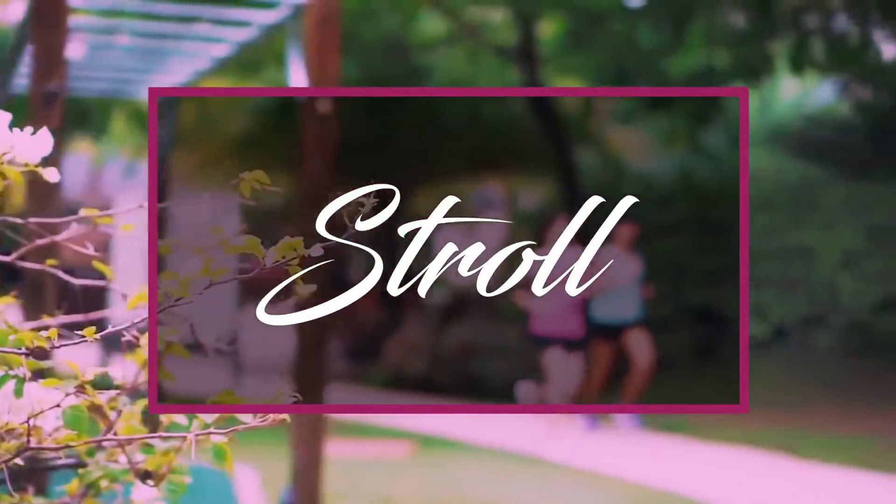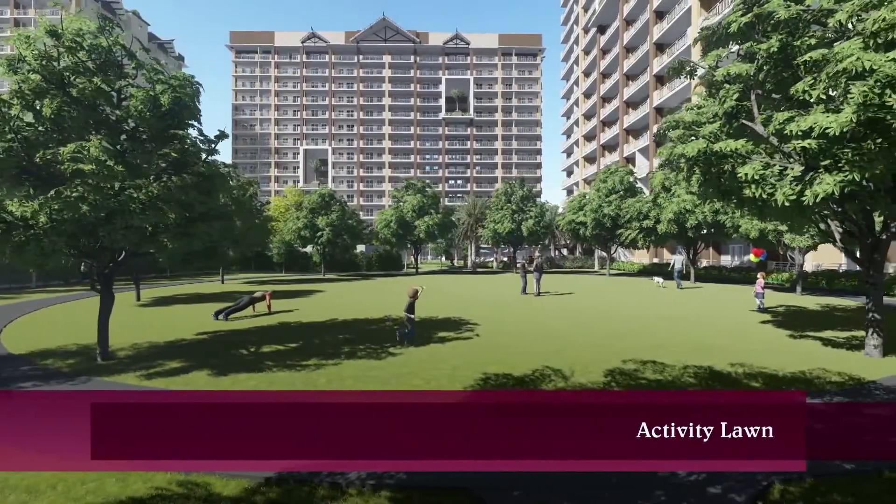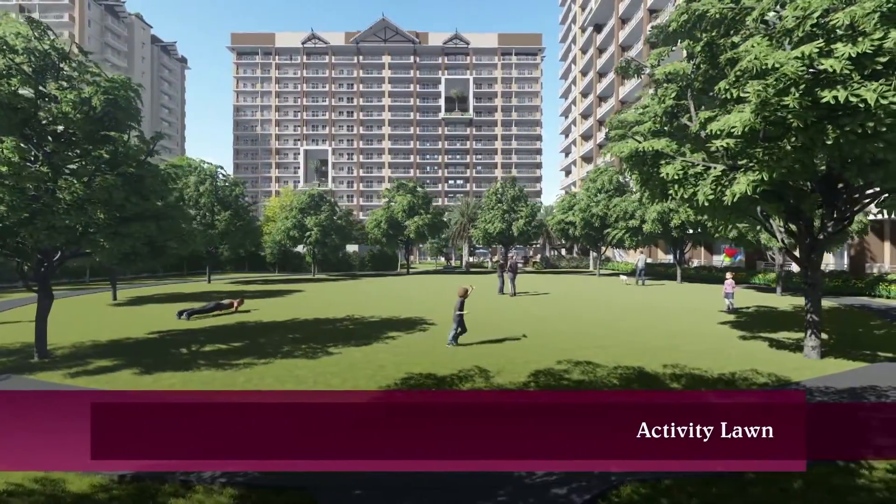Stroll. Start your day with a walk or a jog and relish that reinvigorating feeling.